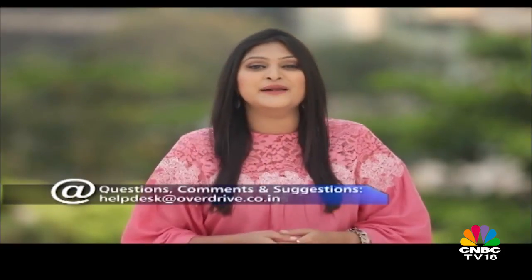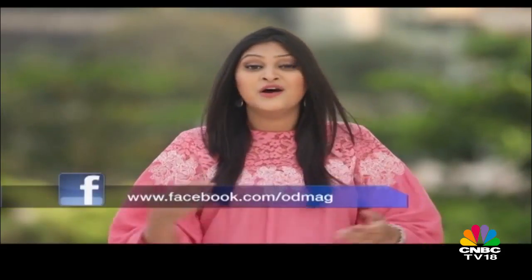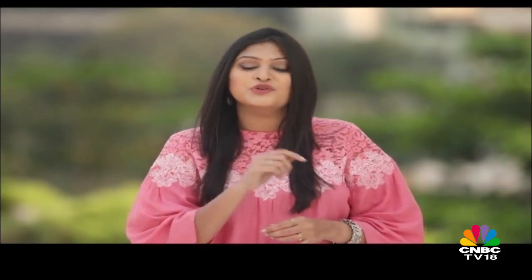You can send your queries to helpdesk@overdrive.co.in, or via Facebook, Twitter, or our YouTube comments section and we will answer them on the show. It's time to take a quick look at the new commuter motorcycle from Bajaj and also the 125cc scooter from Aprilia.